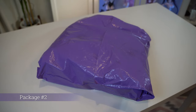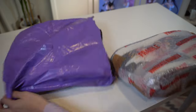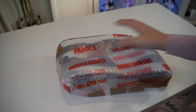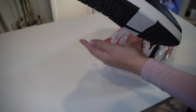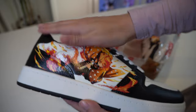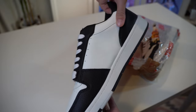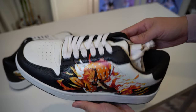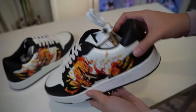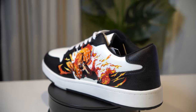Moving on to package number two. After the Shinobu one I have some really high expectations. Keeping in line with the Demon Slayer theme, we have Zenitsu! Wow, this is a really interesting shoe. I love the color combination with the red, yellow, black, and white — it really pops. The shoe itself also feels like nice, sturdy quality.